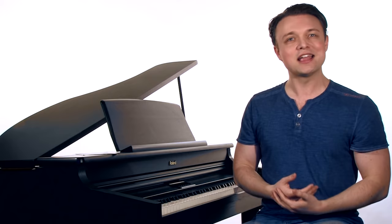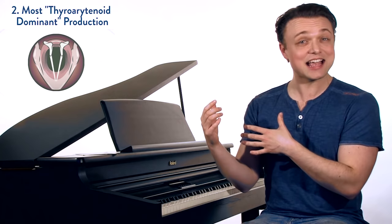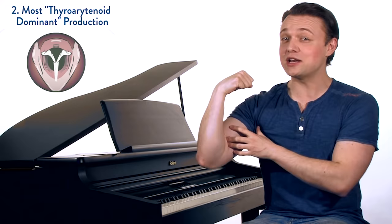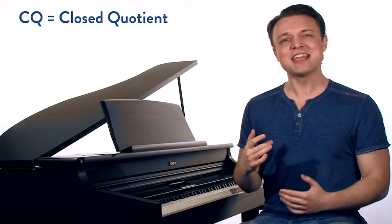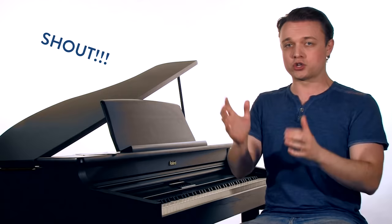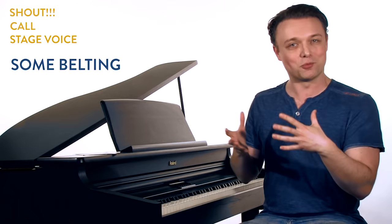Chest voice is also the most thyroarytenoid dominant production. The thyroarytenoid muscle is really just the muscle inside your vocal folds that shortens and thickens them, lowering the pitch and making things stronger. This gives it the greatest potential for vocal strength. All this shortening and thickening increases what we call CQ — closed quotient — which means how long the vocal cords stay shut in their vibration. Higher CQ equals greater vocal strength, like when we're engaging in a shout, a call function, stage speaking voice, or even belting.